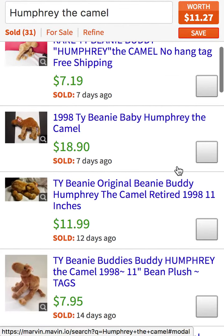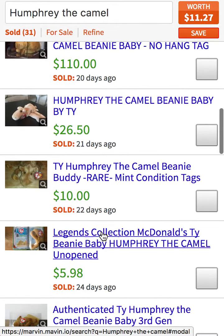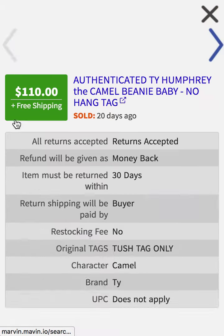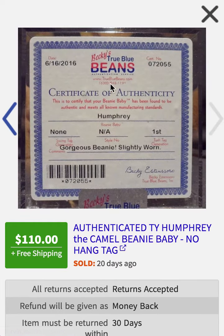I can scroll through this list and you'll see a variation in price — here's one for $110, all the way down to a few dollars. They're very different. This one looks like it came from McDonald's, and this one up here looks like it's in a case — it's been authenticated professionally. If I look at the pictures, I can see the certificate even.